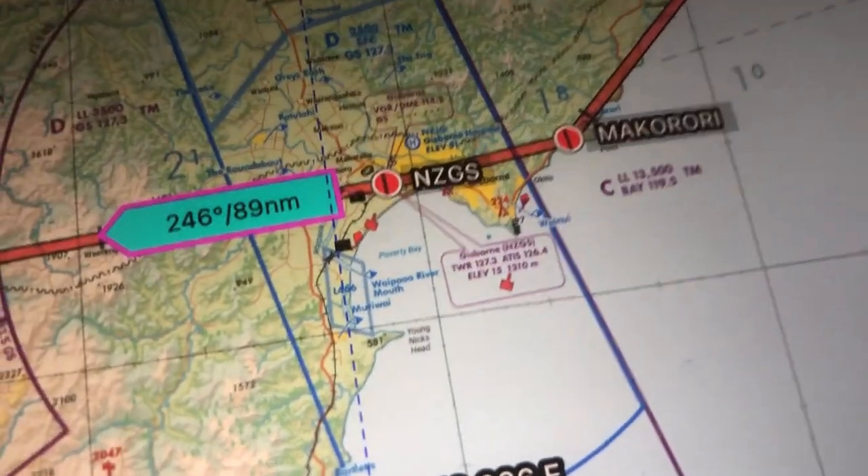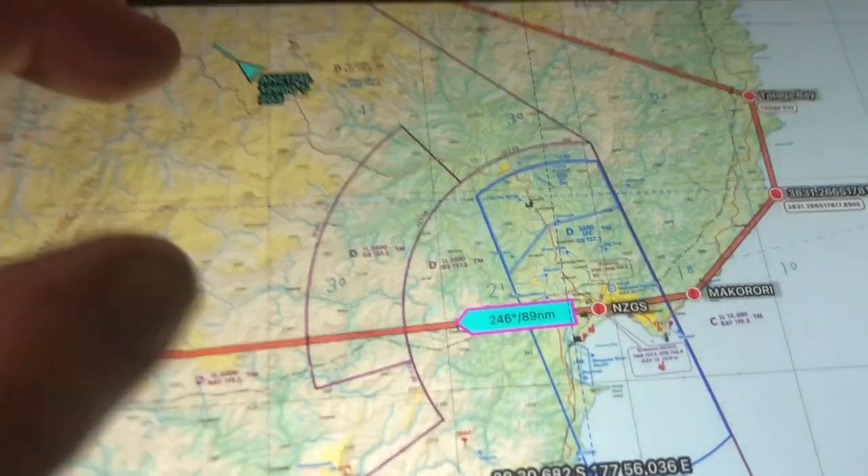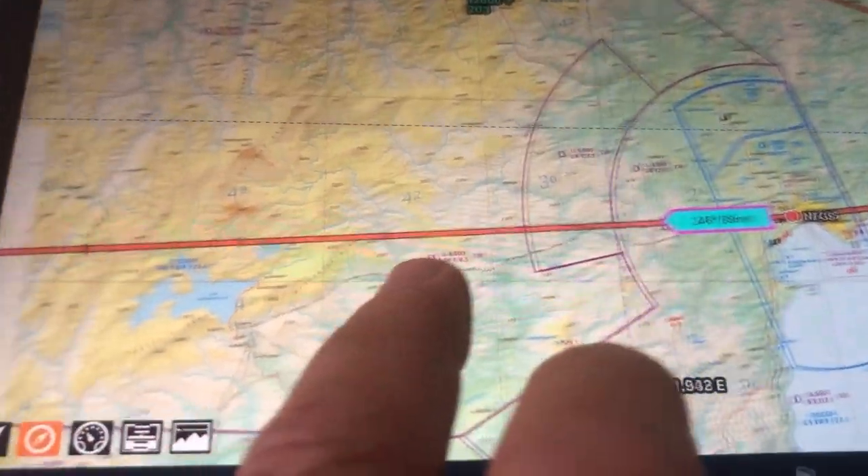Where is Gisborne? Gisborne is really interesting because it has an actual active railway that goes through the end of the runway. Sometimes apparently you have to stop and wait for trains to go through - something interesting. About the only one around that does it.